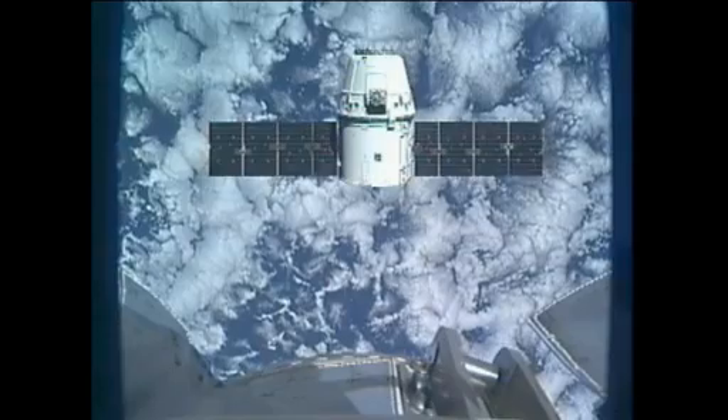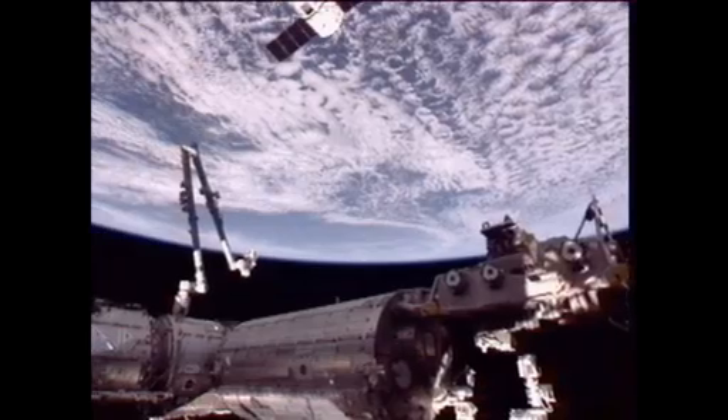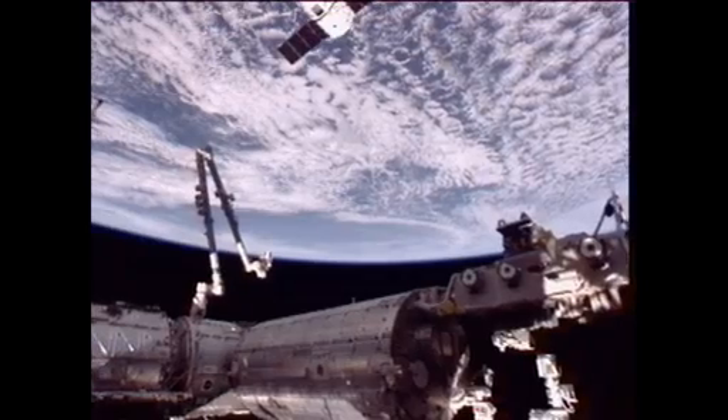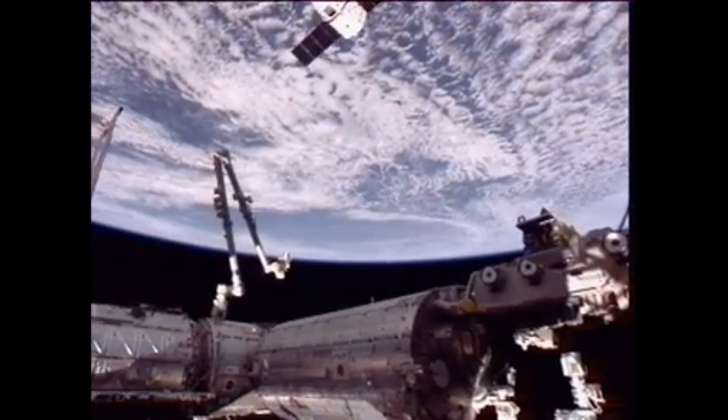Crew on station, we complete step three, and crew is ready for Dragon approach to capture point. Andre, we copy. You've completed the brief. Stand by.